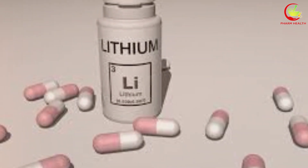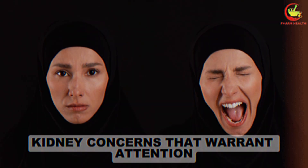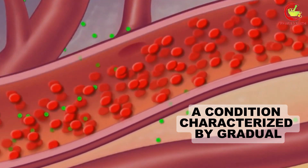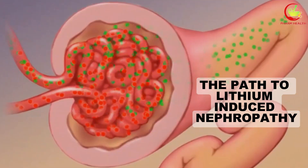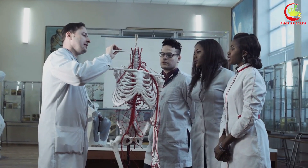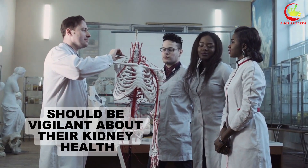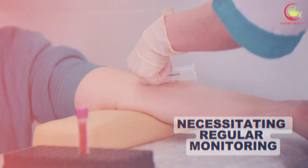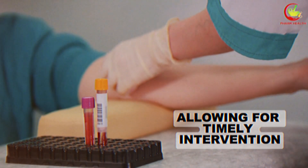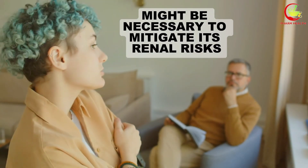Number 8: lithium. Lithium, widely recognized for its efficacy in managing bipolar disorder, harbors potential kidney concerns that warrant attention. Chronic administration of lithium can lead to lithium-induced nephropathy, a condition characterized by gradual and often irreversible kidney damage. This condition usually involves alterations in kidney function over time, which may not present immediate symptoms, making it a stealthy adversary to renal health. A person on long-term lithium therapy should be vigilant about their kidney health, necessitating regular monitoring through kidney function tests. These tests help detect early signs of kidney distress, allowing for timely intervention. Adjusting the dosage of lithium or considering alternative treatments might be necessary to mitigate its renal risks.